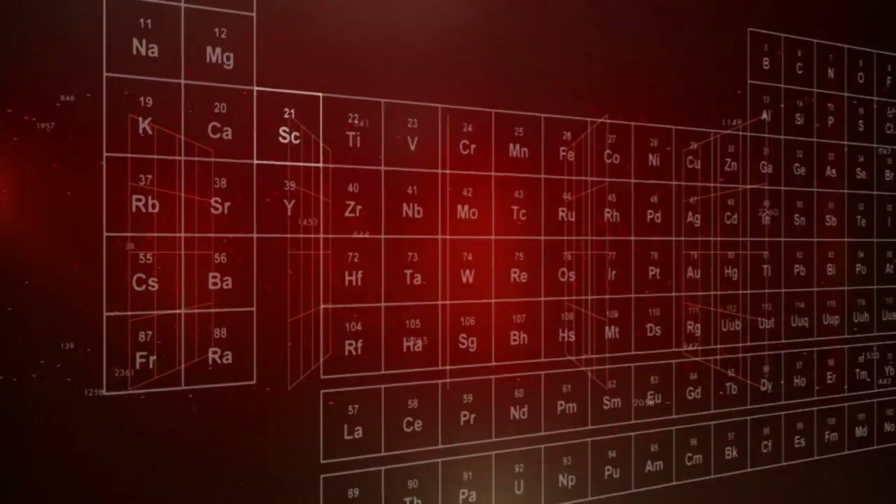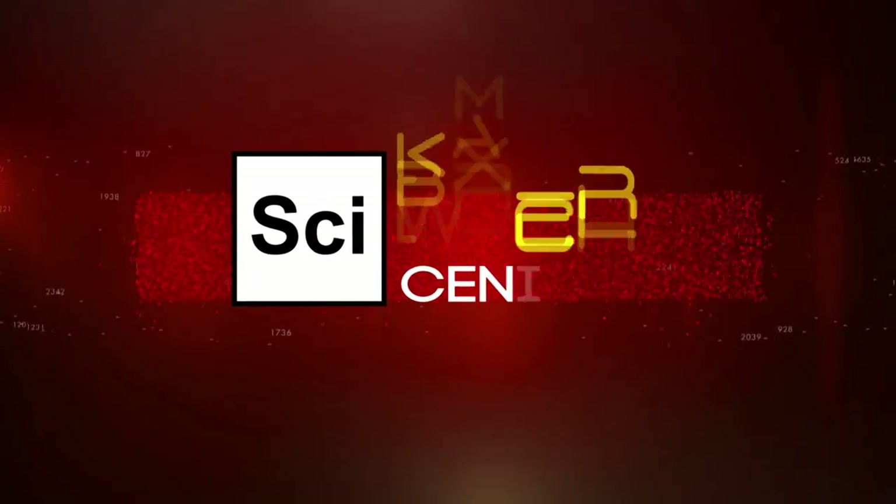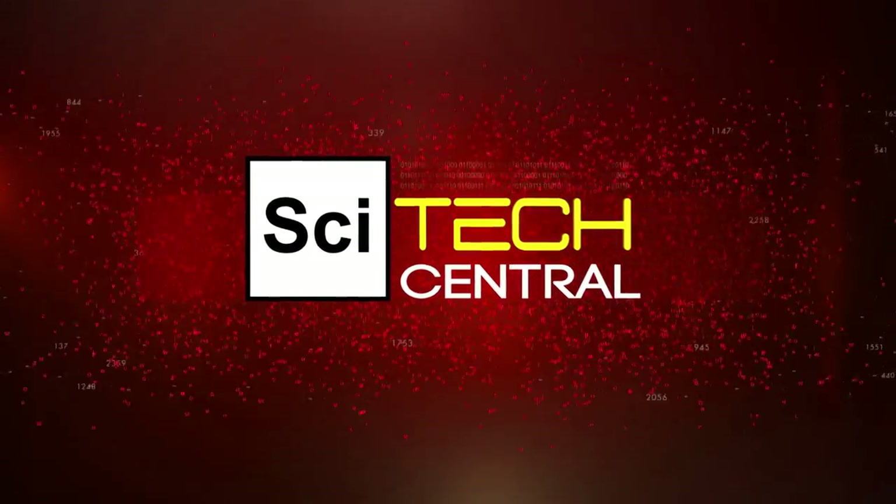That's all for this week on SciTech Central. Thanks for watching. Join us next week for more stories from the frontiers of science and technology.